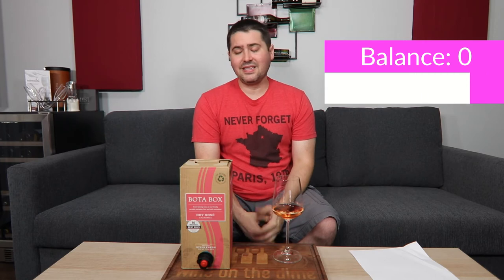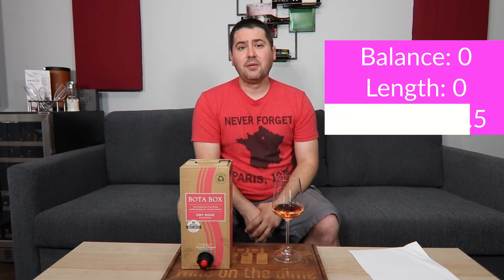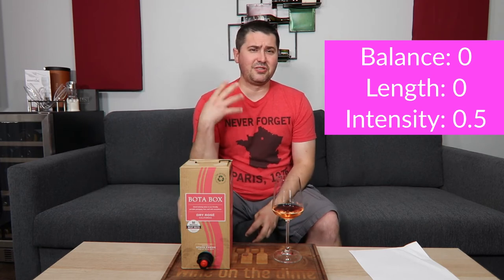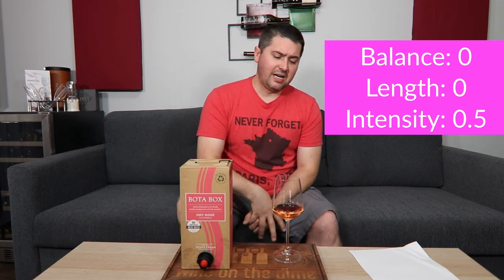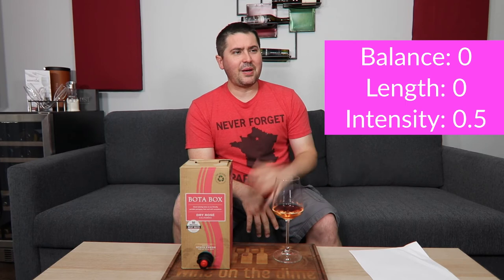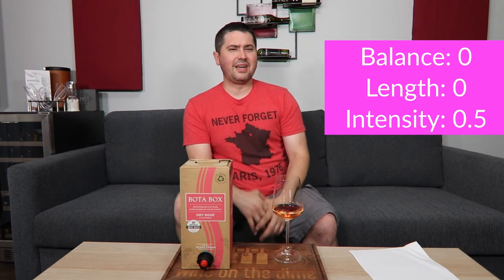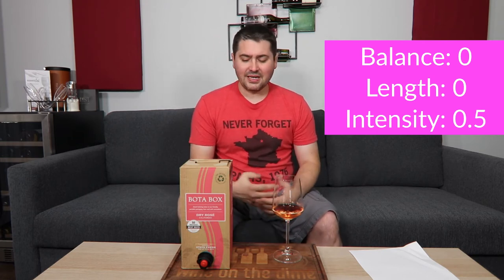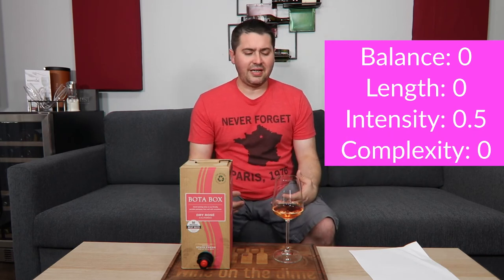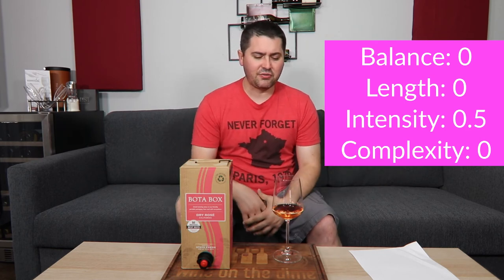Length, for me, is like a 10-second finish, so I'm going to give you zero points. In terms of intensity, medium on the nose, medium on the palate for the very short amount of time that you can actually taste it before the residual sugar and cloyingness kicks in — I'll give you half a point because you did have some medium aspects. Complexity: I'm getting some overly done red fruit notes and a little bit of overly done melon, but I'm not going to say this is close to being complex. Even not expecting there to be tertiary notes, I would still hope there was some more care taken into these grapes for this wine.